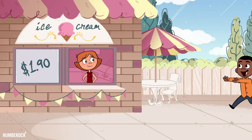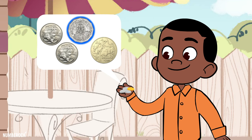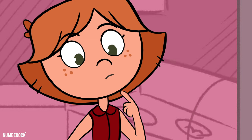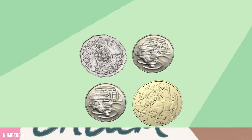I bought an ice cream at the ice cream parlor for two twenty-cent coins, a fifty-cent and a dollar. To find out how much I spent, I added them up cent by cent.